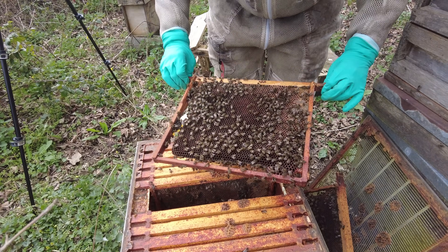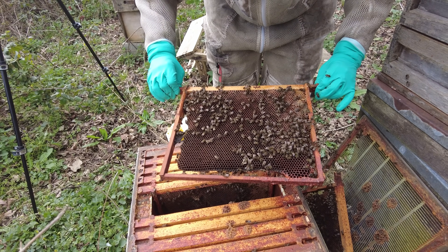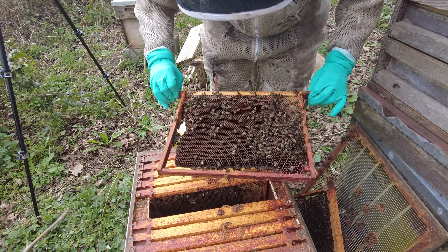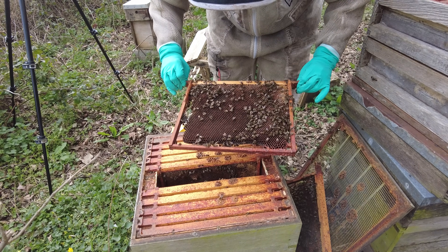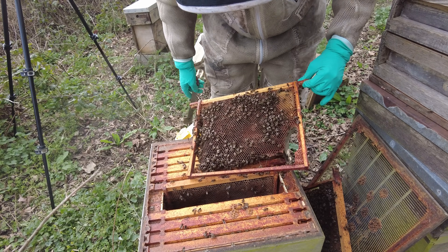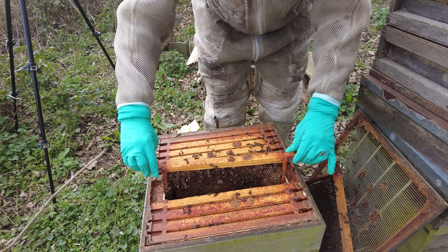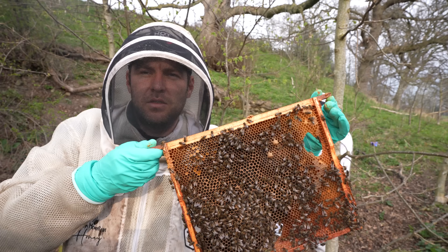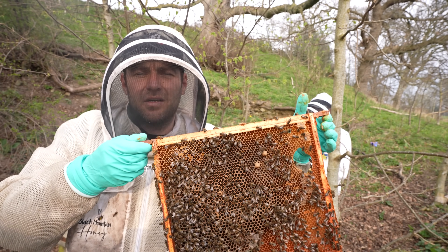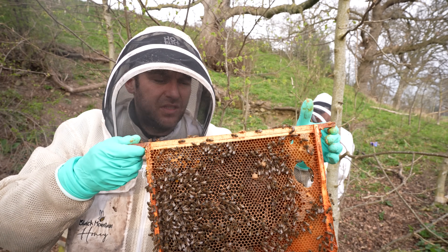Again no brood, no eggs, no larvae — can't see a queen. The numbers look like they've dwindled from when we saw it earlier in the year. I'd be very surprised to see any colony at this point of the year without eggs and larvae. We've had a week, ten days of really good weather — 18, 19 degrees. If there was a queen in here she should be laying right now. Nothing on this frame either. There definitely weren't these play cups last time, so they're pulling those out in response to try and get themselves an emergency queen. They're not going to get it without any eggs being laid. Unfortunately it looks like the first one is a dud. I can't see any queen, no eggs, no larvae, no brood at all. Looks like they're trying to draw out some form of emergency cell.